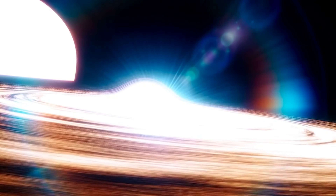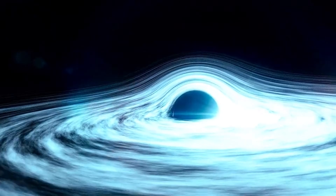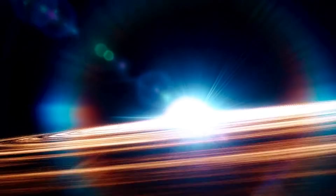Before we dive deeper, let's talk about something more tangible: the event horizon. This is the boundary of a black hole — the point of no return. Once you cross it, there's no going back. It's like stepping onto a conveyor belt that leads straight to the singularity; no matter how fast or hard you try to run, you're going in one direction: down.